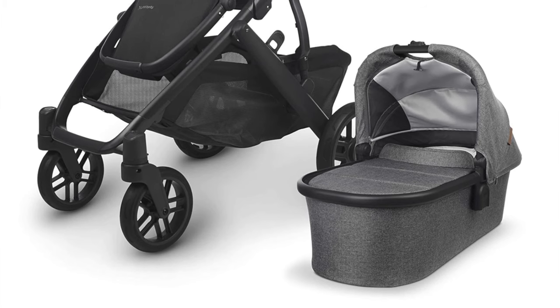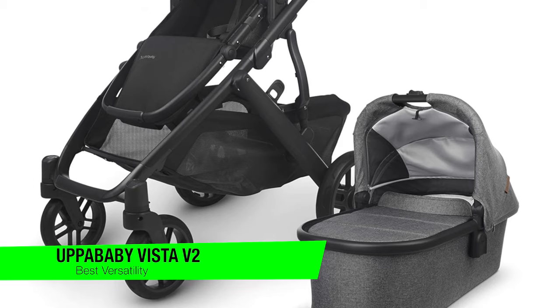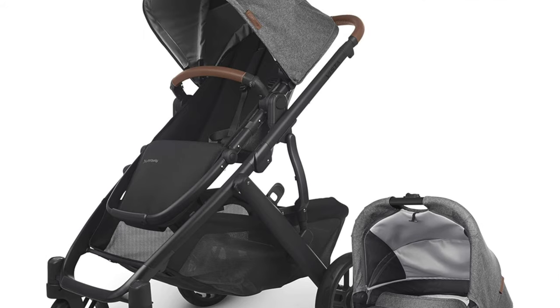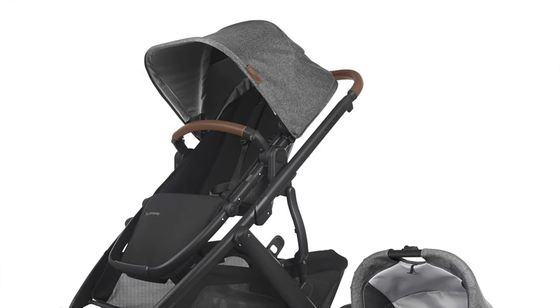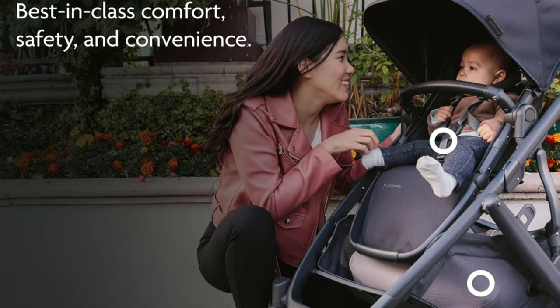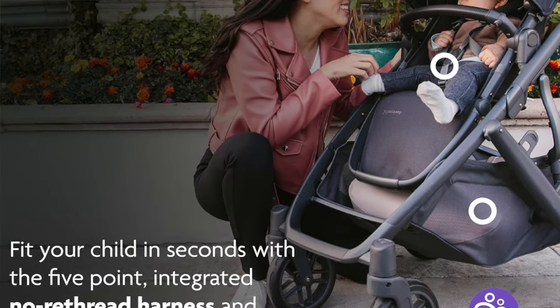The next one is my recommendation for best versatility — this is the UPPAbaby Vista V2. This is really the chameleon of the baby carriage world. This stroller doesn't just adapt to your family, it practically morphs to fit your needs from a solo act to a three-kid band. Key features: convertible magic — this stroller is like a magician with a never-ending hat. Start with one kid, add another, throw in a third. It's the party bus of strollers.